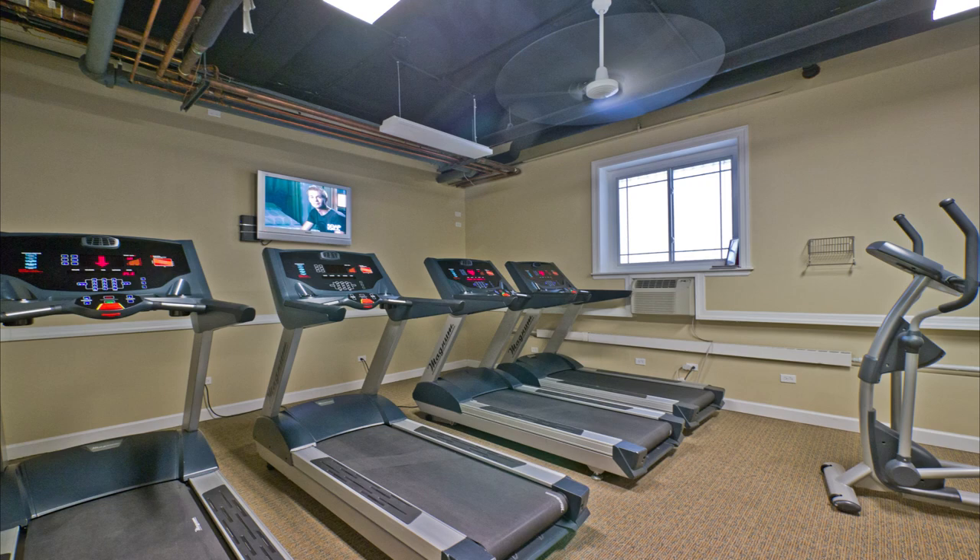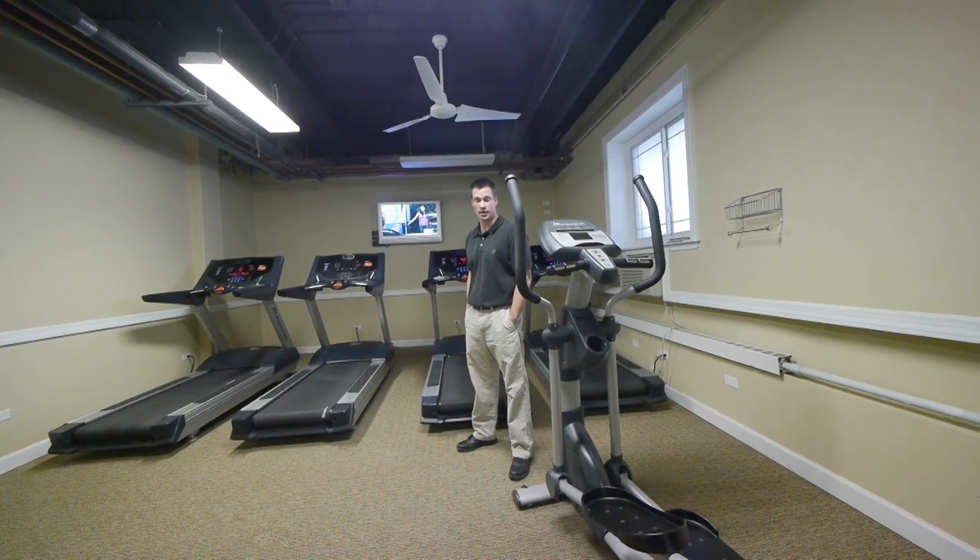In the fitness room, we've got four treadmills, an elliptical, plus a weight machine. And best of all, a TV to keep you occupied.